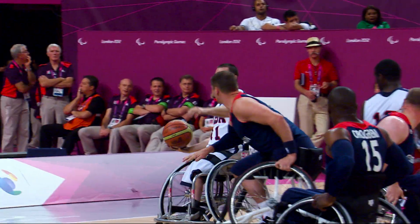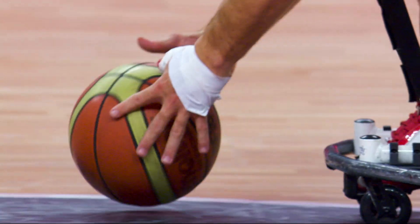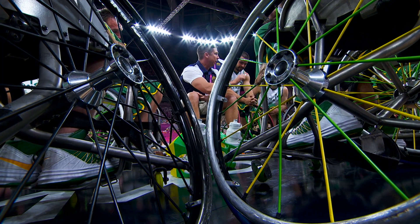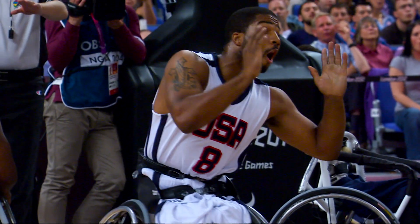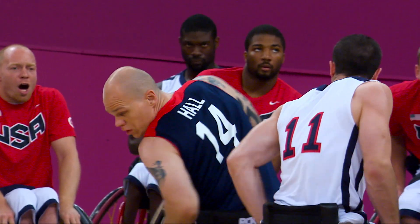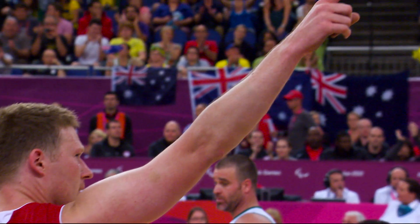Players use lightweight, easy-to-maneuver wheelchairs. The chair is comprised of one or two small wheels at the front, two large wheels at the back set outward at a slant to ensure balance and stability. Players are strapped into the chair, so any slight movement will see the wheelchair react with you to achieve maximum agility. This is a fast-paced and frenetic sport requiring eye-hand coordination and stamina.